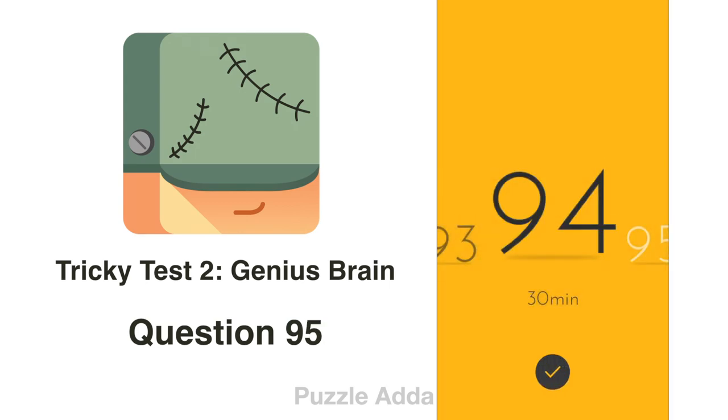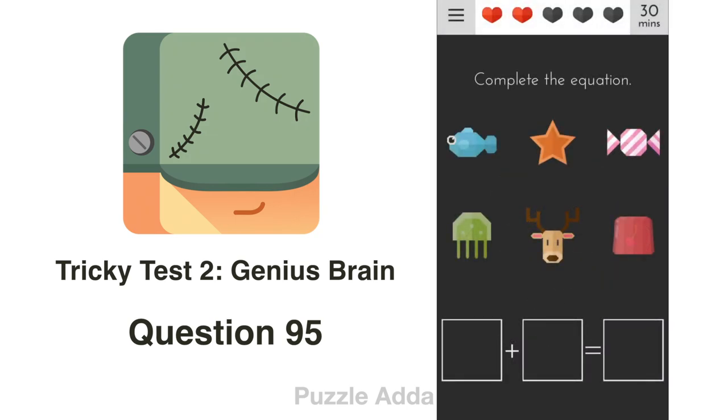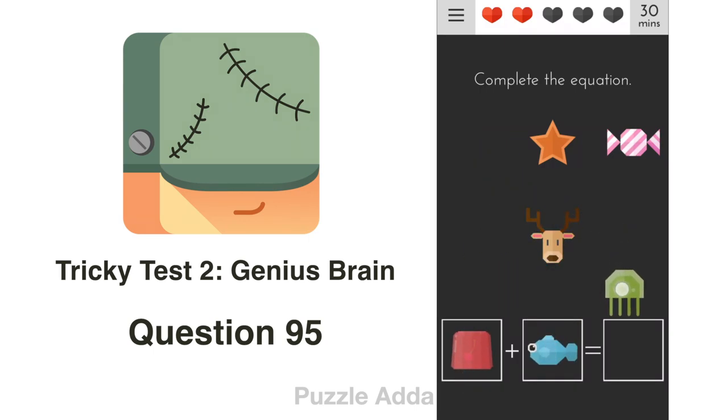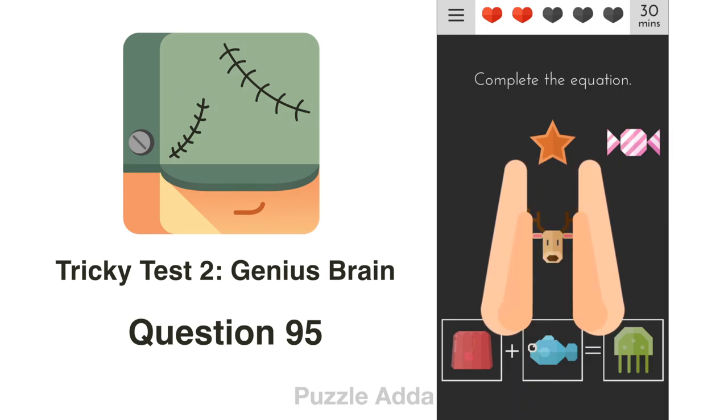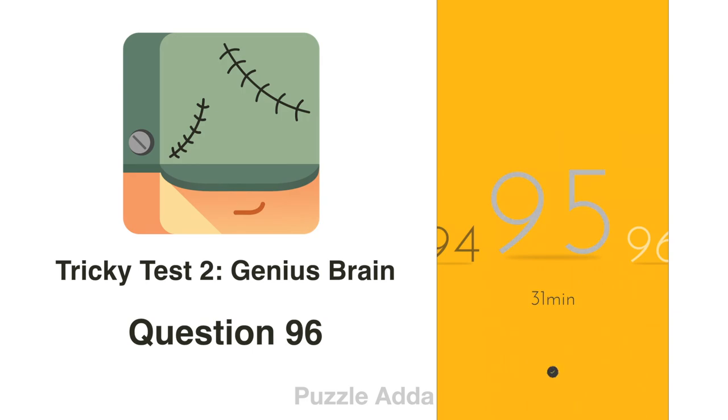Question 95: Make an equation. We have a jelly, we have a fish, and we also have a jellyfish. Jelly + Fish = Jellyfish. That's the right answer.